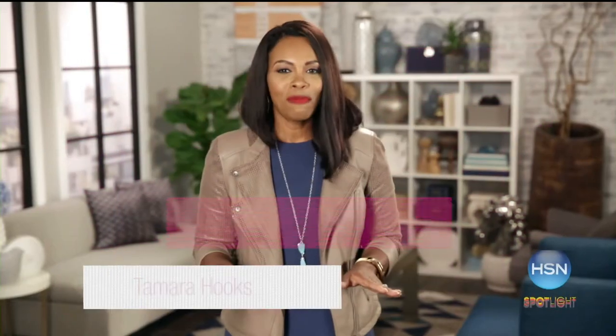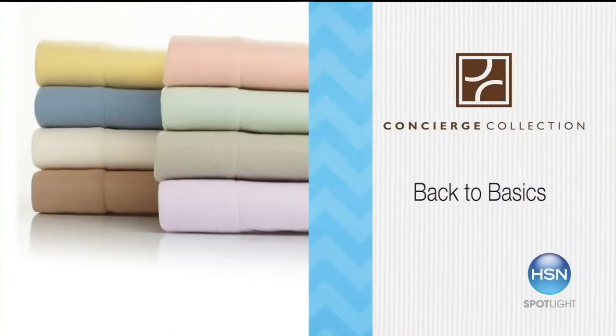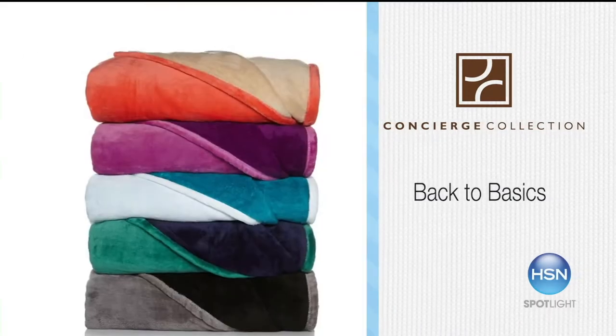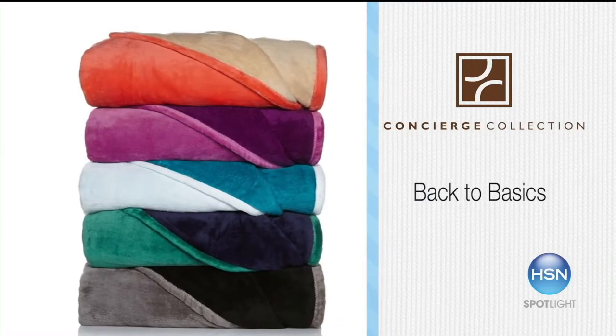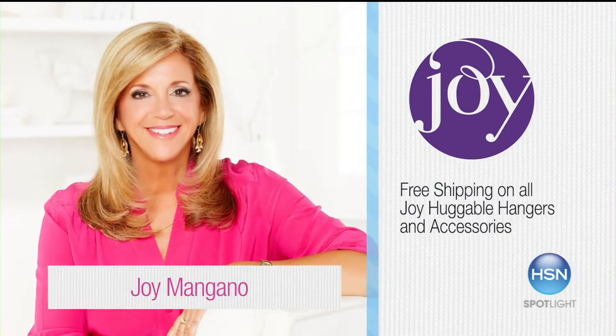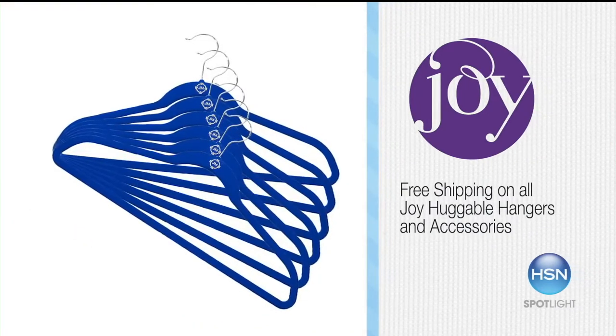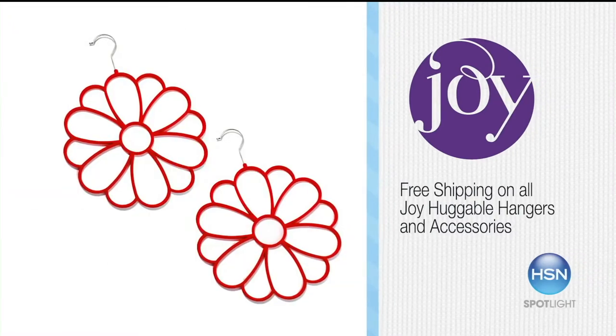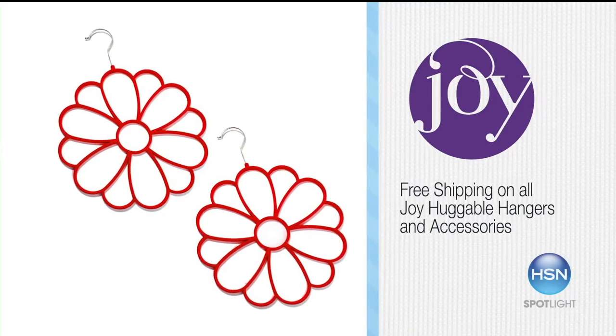We're going back to basics and stocking up on all of our favorites — like slipping into soft sheets and snuggling with the right pillow. This is the time of year to enjoy being inside. Plus, Joy has everything you need to create the perfect closet, like huggable hangers with their space-saving design and no-slip velvety finish. Enjoy free shipping on all Joy Huggable Hangers and accessories.